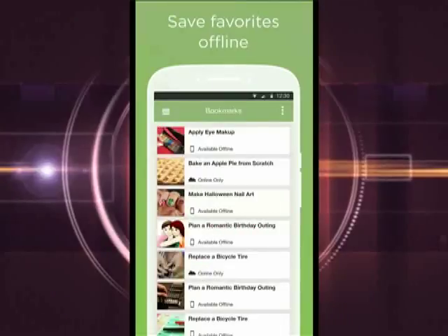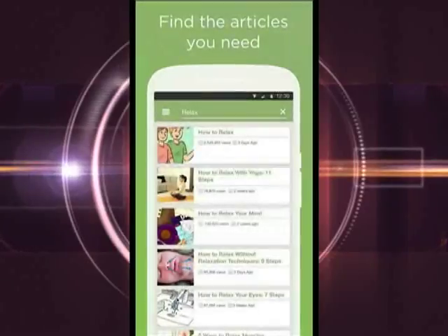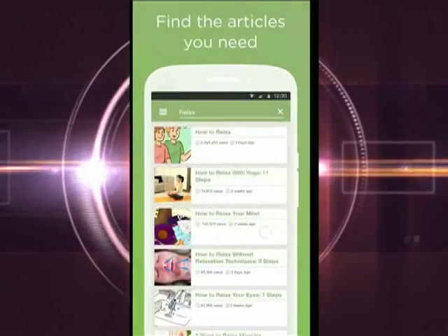If you find something you want to do but don't have the time right away, you can bookmark those things for later, even while you are offline.